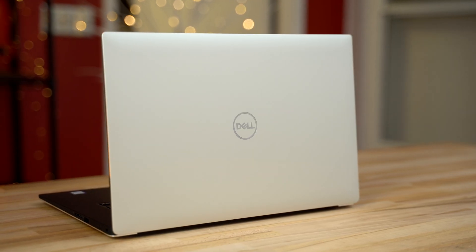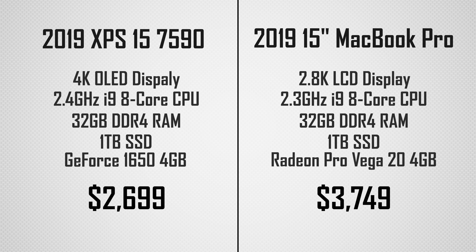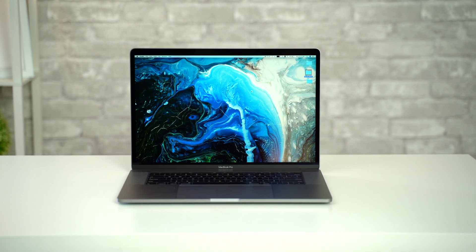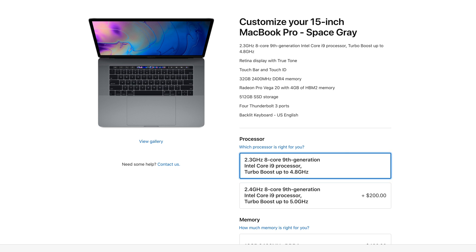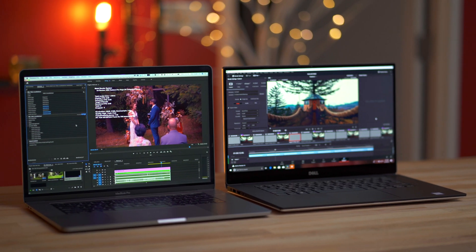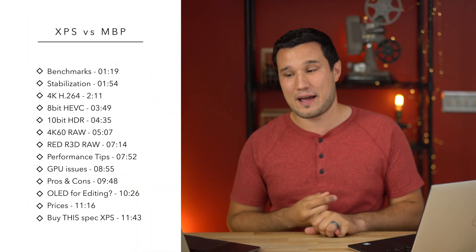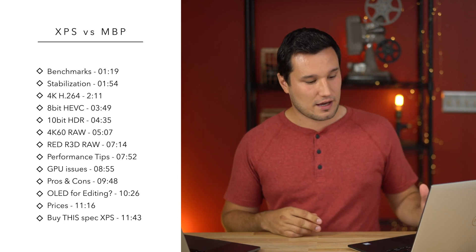The XPS 7590 has an 8-core processor and a beautiful 4K OLED display, going up against a top-of-the-line MacBook Pro — the base model 8-core. The one step up for $200 more is not worth it because of thermal limitations, so you can save money. We'll compare these in a variety of codecs, looking at the latest version of DaVinci Resolve, Premiere Pro, and also Final Cut.